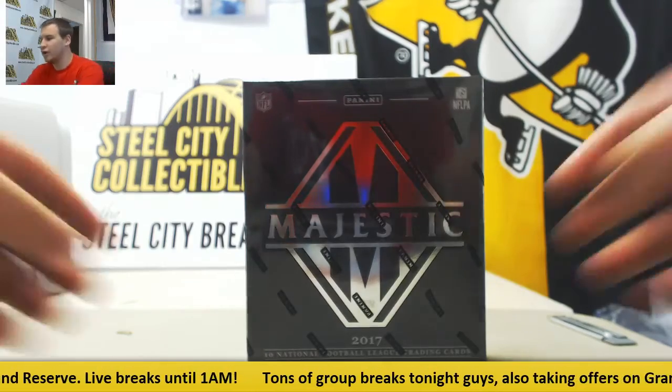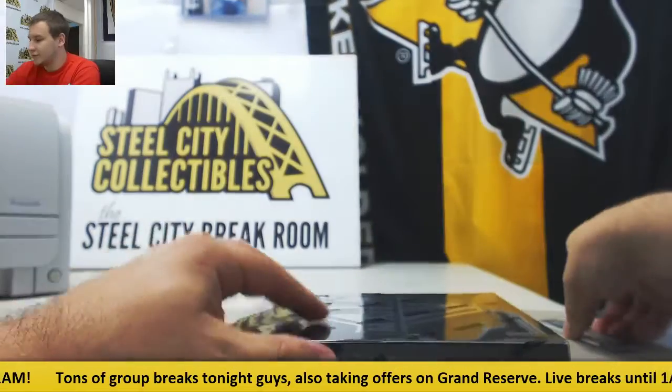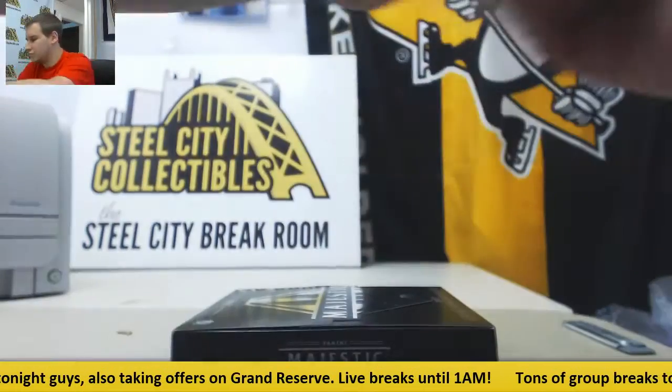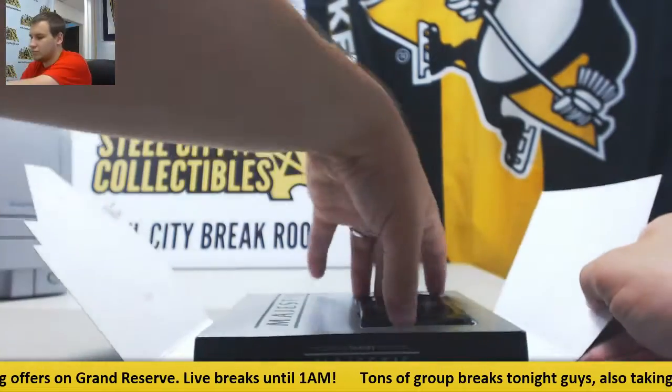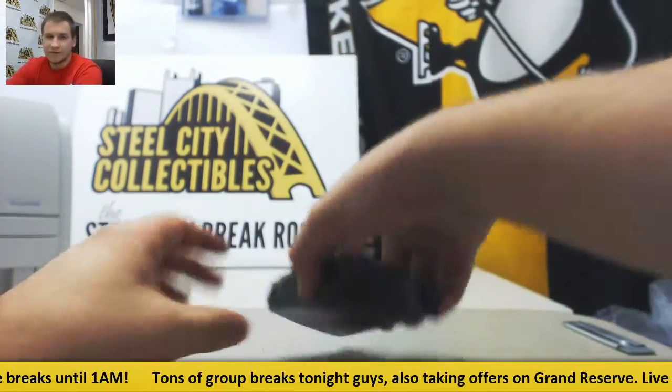We're going to get a live break here for Brian. We're going to do one box of 2017 Majestic Football. Good luck to you. Let's see what we've got in here.